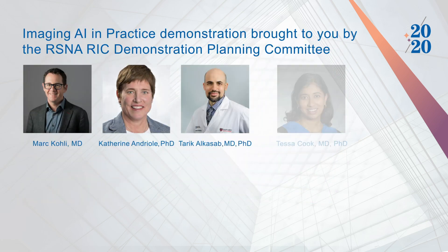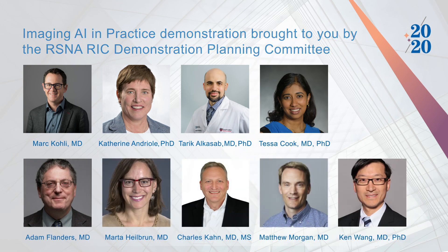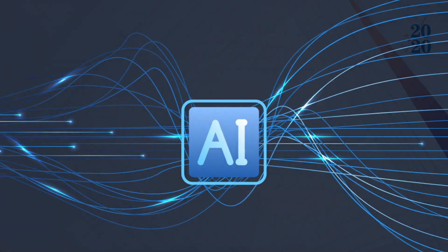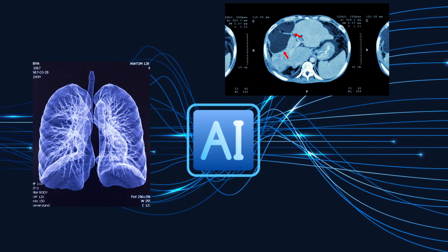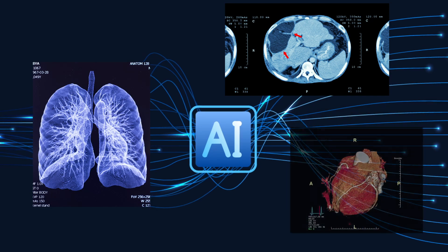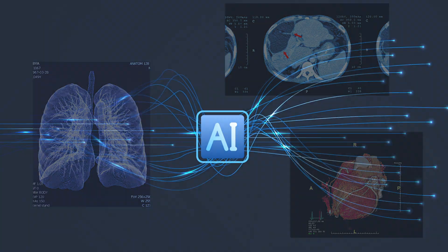RSNA organized this demonstration under the direction of its Radiology Informatics Committee to show some of the ways AI is being incorporated into the practice of radiology, to envision how it will impact the way radiologists work, and to address some important questions about what is required to implement AI effectively.